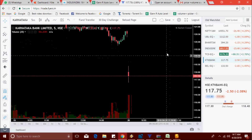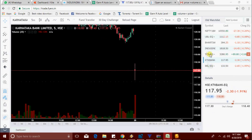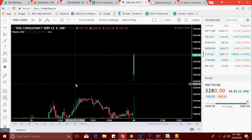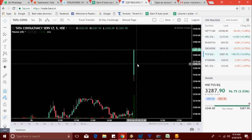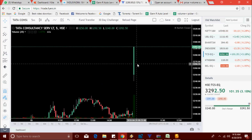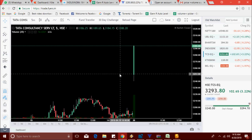KTK Bank is 25 paise down. TCS is now at 3283 level, trying to make a new high.